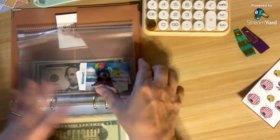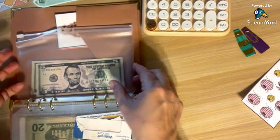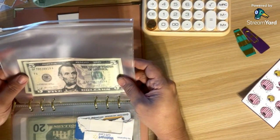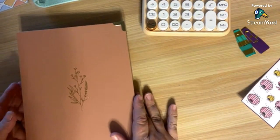We also have the Walmart gift card. We've started with $10 in our one month ahead. That's a good start for this week.